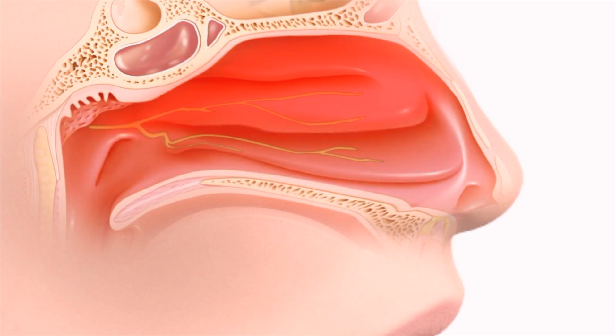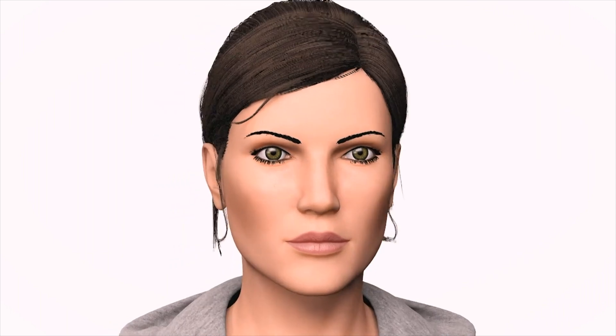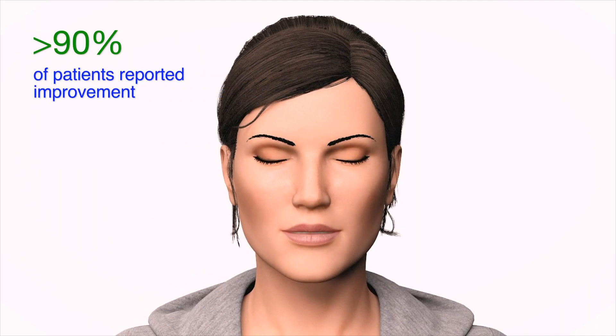The procedure is then repeated on the opposite side. There is minimal downtime and pain, and most patients begin to see improvement between 2 and 6 weeks following treatment. Over 90% of patients treated with RIN-AIR experienced relief from their chronic rhinitis symptoms. On average, those patients reported a 58% reduction in the severity of their symptoms.